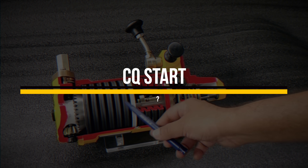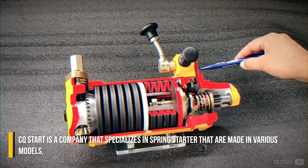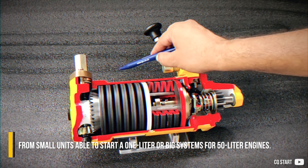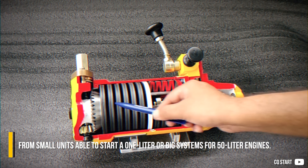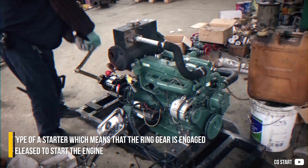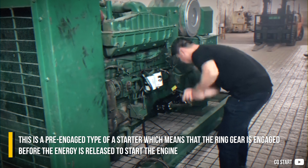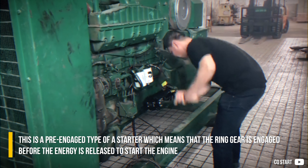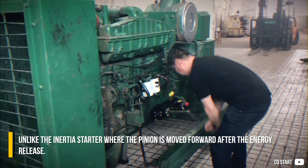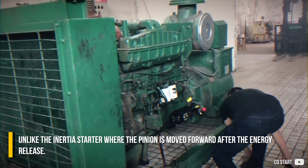CQ Start is a company that specializes in spring starters made in various models, from small units able to start a 1-liter engine up to big systems for 50-liter engines. This is a pre-engaged type of starter, which means the ring gear is engaged before the energy is released to start the engine, unlike the inertia starter where the pinion is moved forward after the energy release.